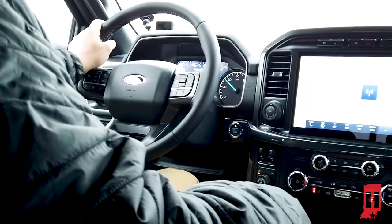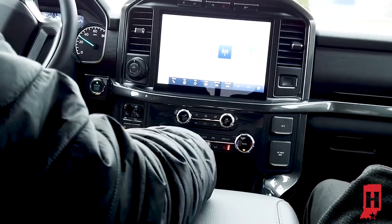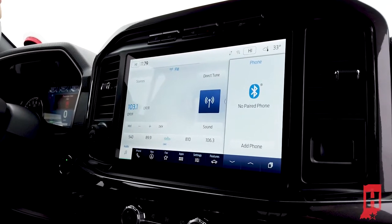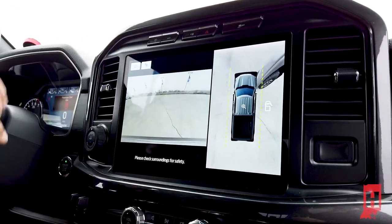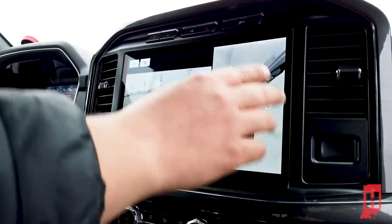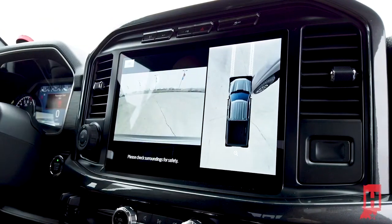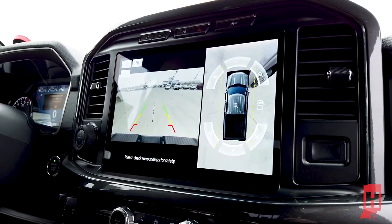But with the 302A package, you get heated seats, you get the big touchscreen, and all kinds of different features that set it apart from a standard XLT. One of the awesome features you get on the 302A package is the 360 camera. You hit this button up here and it shows you what's in front of you — you can see all the way around. It'll show you the front view, where your tires are going, and when you put it in reverse, it shows you where you're backing up.